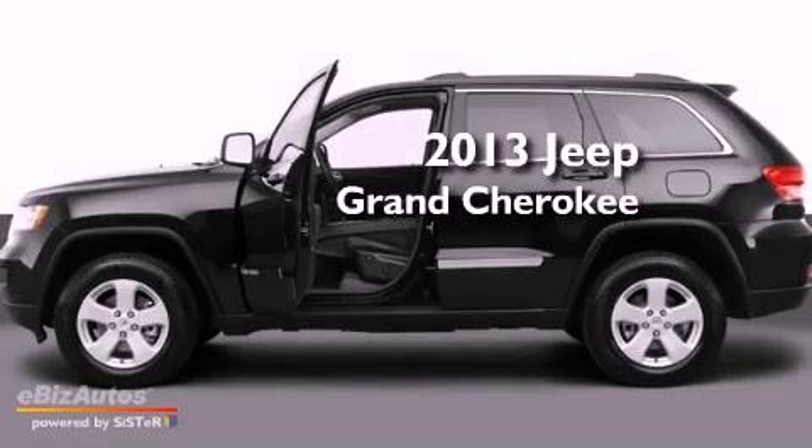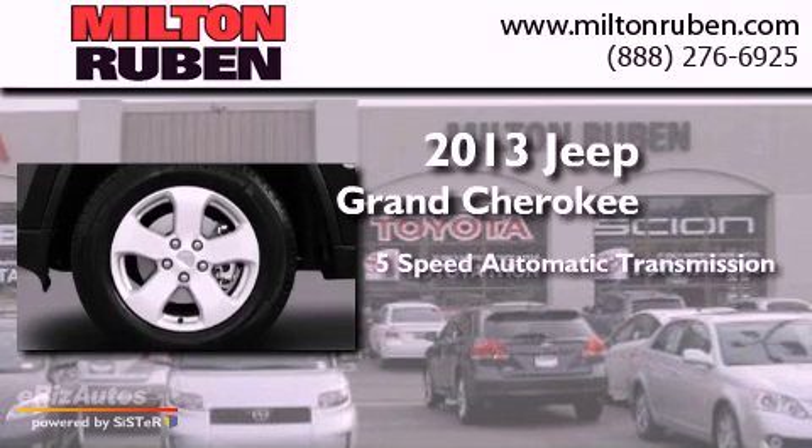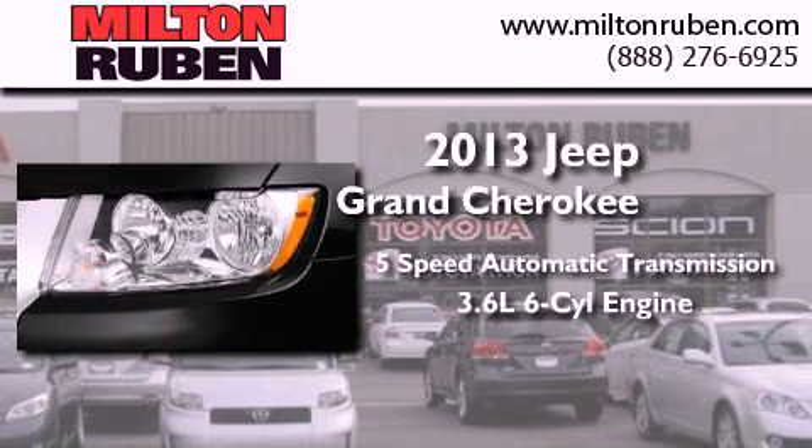This is a brand new 2013 Jeep Grand Cherokee. This SUV has a 5-speed automatic transmission and a 3.6-liter V6.